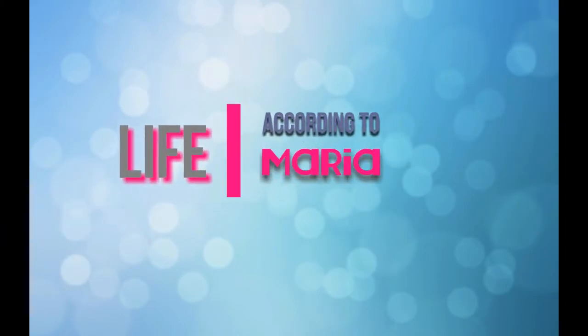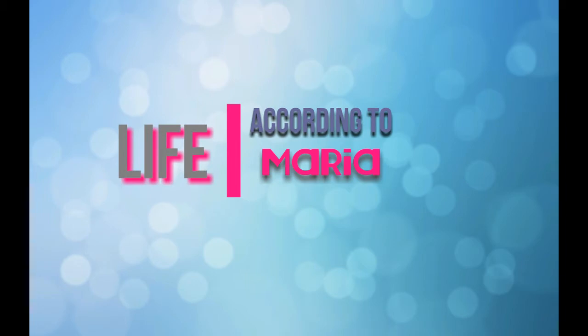Hey guys, welcome back to another video. In this episode we are going to be dealing with all of my favorites that I really am favoring for February, so stay tuned. Hello everyone, welcome back. I hope you're enjoying your day. I am going to go through some of the things that I have been using in February that I really, really enjoy and I want to pass on that information to you guys as soon as possible.